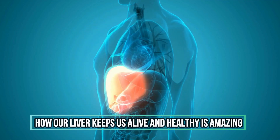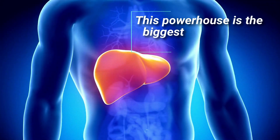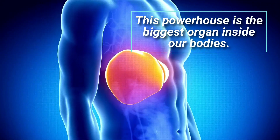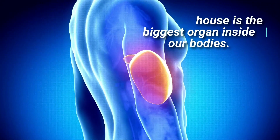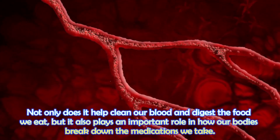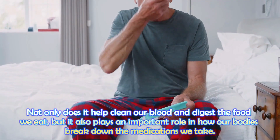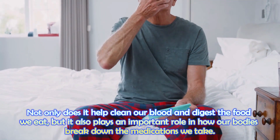Thinking about how our liver keeps us alive and healthy is amazing. This powerhouse is the biggest organ inside our bodies. Not only does it help clean our blood and digest the food we eat, but it also plays an important role in how our bodies break down the medications we take.